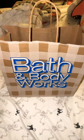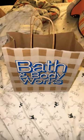So these are the new fall bags at Bath & Body Works. Let's see how sturdy they are. We'll start off with two candles here. Pretty sturdy.